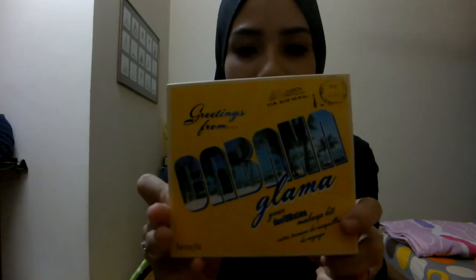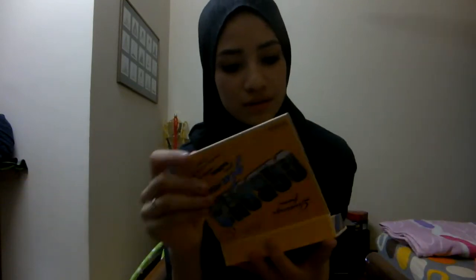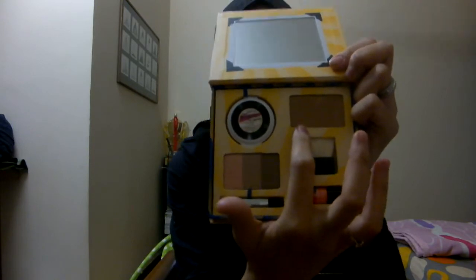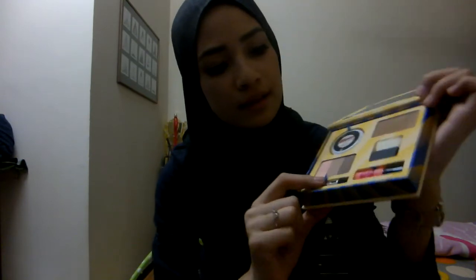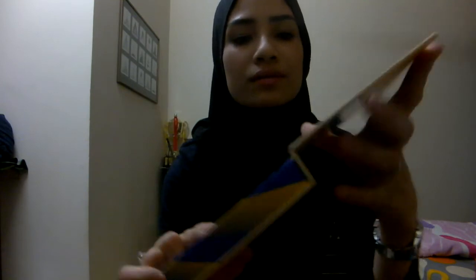The last but not least is the Cabana Glamour — your destination kit, specifically for when you go on vacation. So there's Hoola, Posie Tint, Some Kind of Gorgeous in medium — just like I got from the other kit — an eyeshadow palette with a double-ended sponge applicator, a luscious brush, and a mirror.